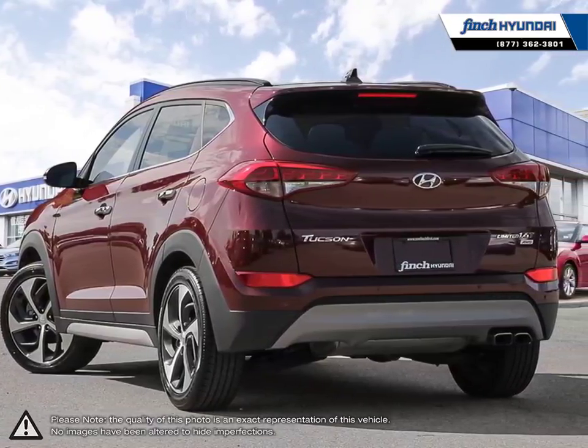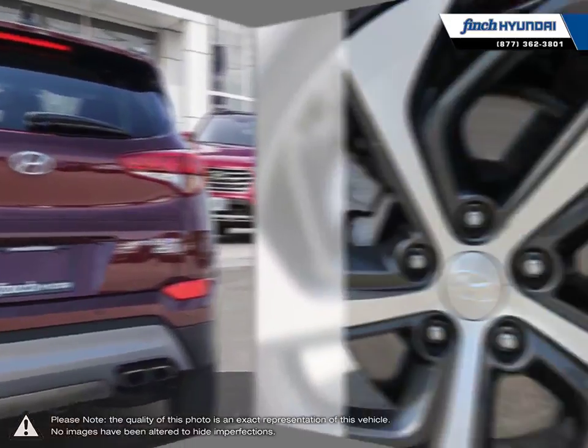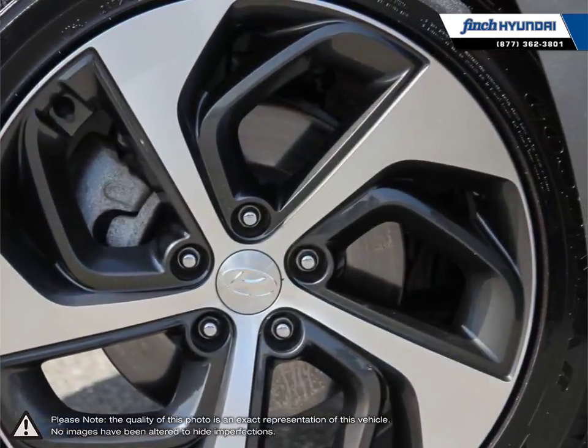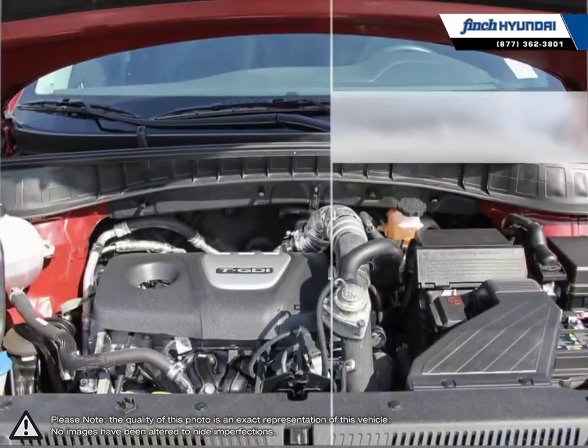The conveniently compact dimensions of the Tucson come in handy when navigating small city roads and tight parking lots. The versatility of its hatch still allows for great transportation of larger items even with its smaller size.